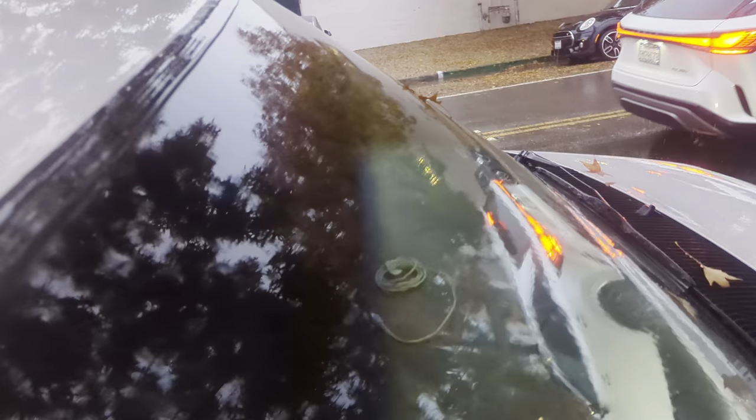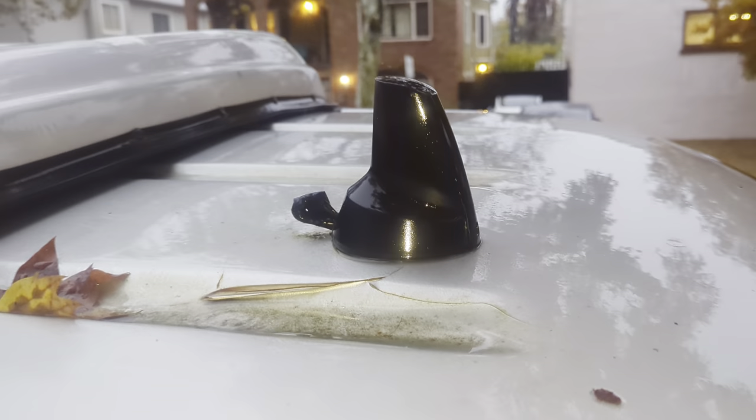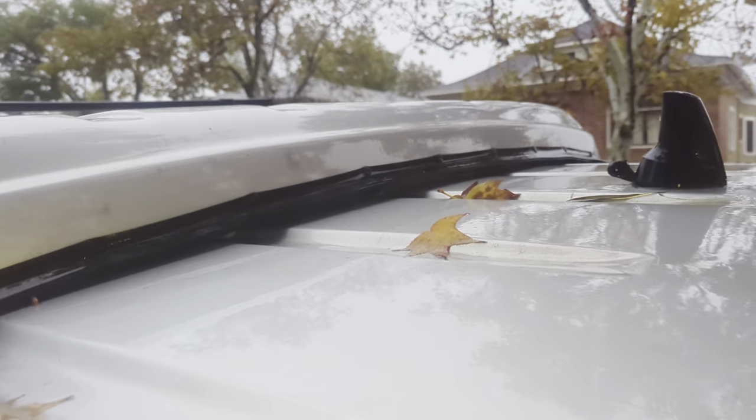At first I thought maybe the water was coming in above the windshield here, but it seems to be pretty tightly sealed. I'm wondering if it's coming in through there and then sort of rolling downhill toward this location where I was feeling it right under here. Or possibly under here, but I kind of doubt it.